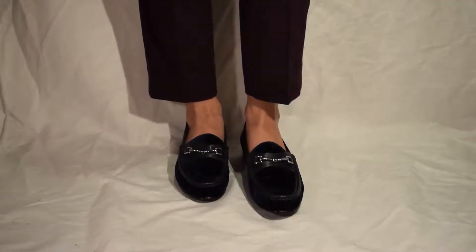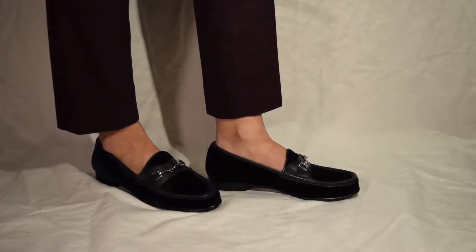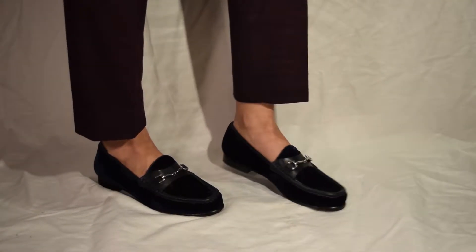For a casual approach toward the trend, try these navy velvet loafers from Sam Edelman. They're perfect from class to work and everything in between.